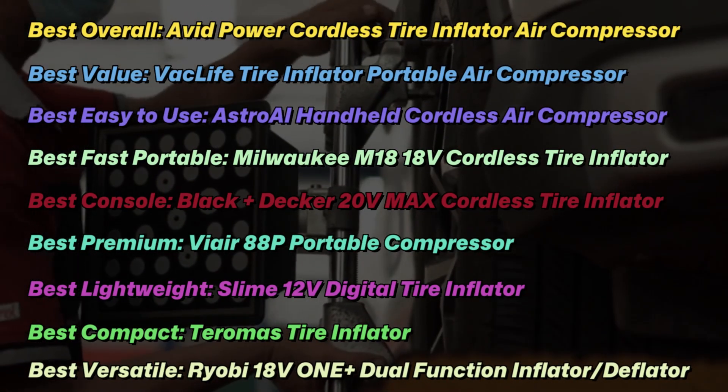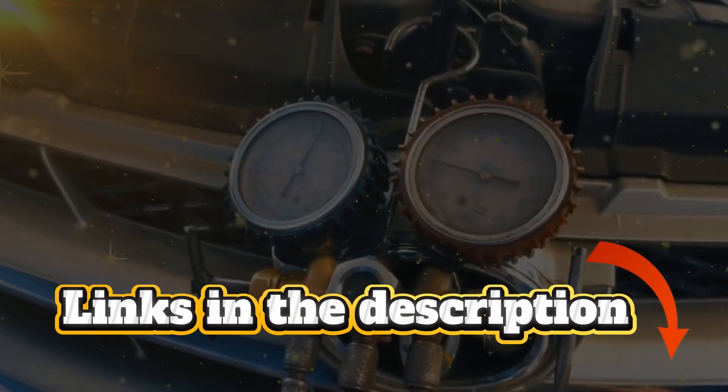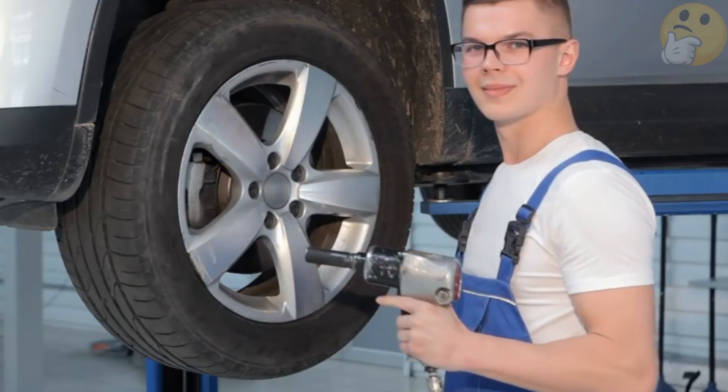After extensive investigation, I discovered that these products are really beneficial to people like you. Check out my description for more information on the price and other details. So, without further ado, let's get started with the video.